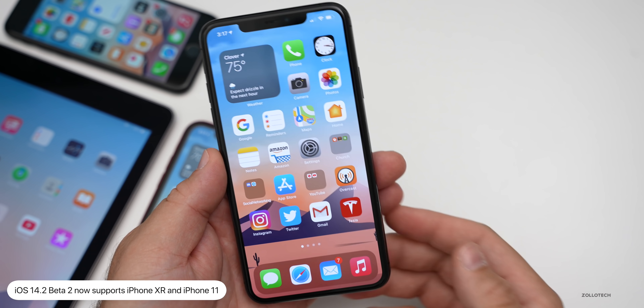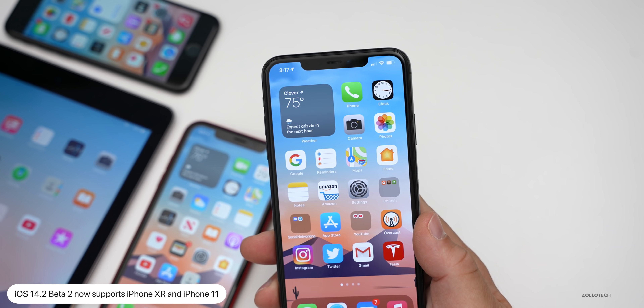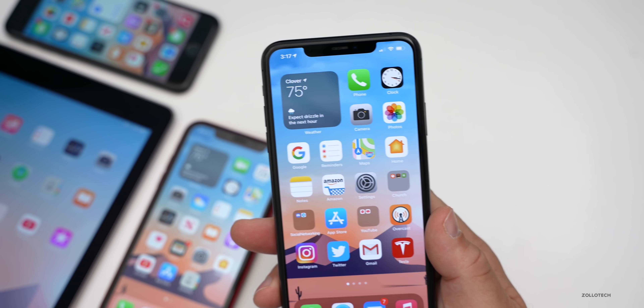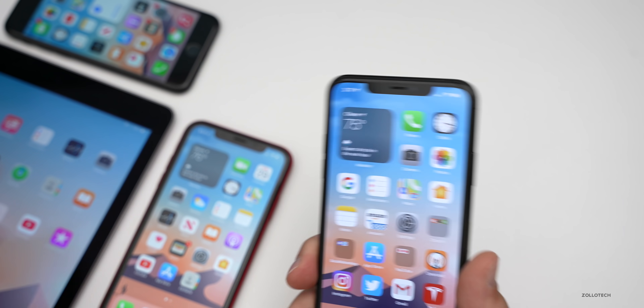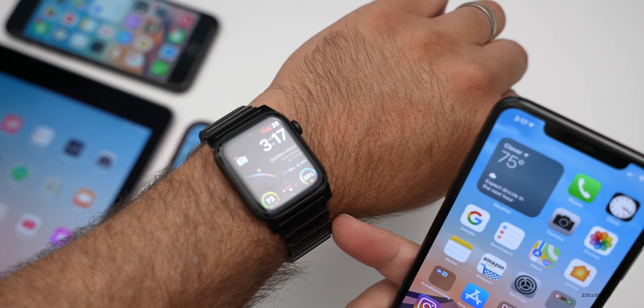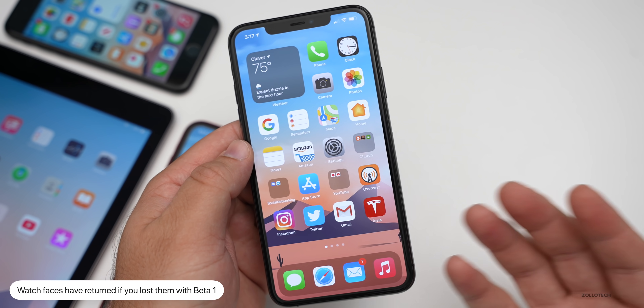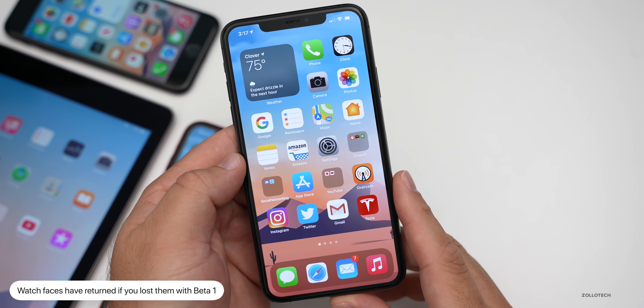If you weren't able to get it before — they released it but then pulled it from the iPhone 11 and XR due to problems — it's now back, so you should be able to install it. Also, watch faces are back. If you're running watchOS 7 or the betas and you were having problems with watch faces, they're now back on 7.1 beta two.